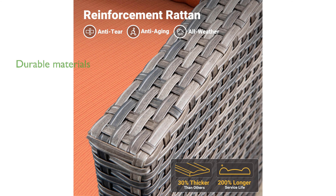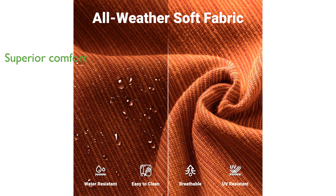Crafted with premium wicker rattan and rust-resistant steel, this set ensures durability and a natural, timeless look. The thickened cushions made of high-density sponge and breathable olefin fabric offer superior comfort and are water-resistant, with removable and washable covers for easy maintenance.